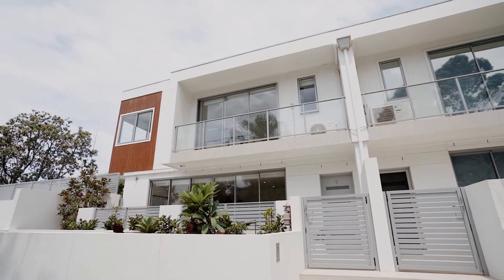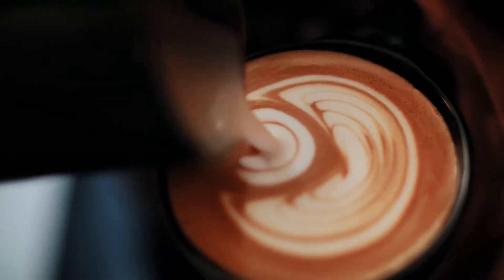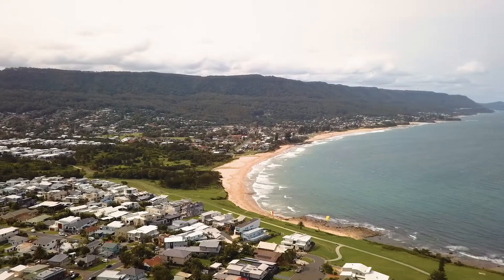I think the current owners bought this home because of the location, ideally. It's literally a minute walk to the village. The village has all the cafes and all the restaurants that you love. It's got the express train to Sydney, and Thirroul is known for its beaches too.